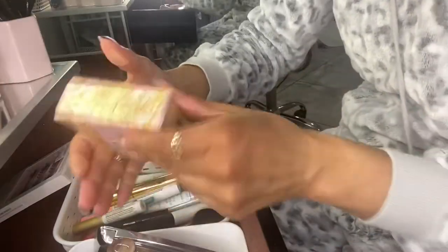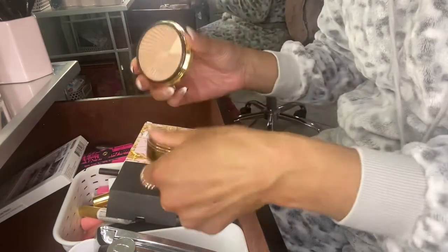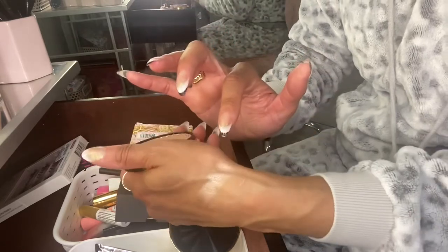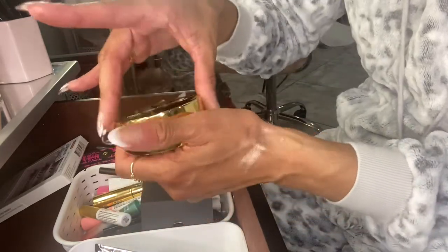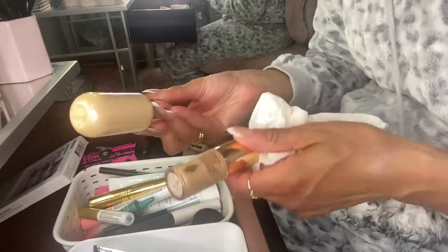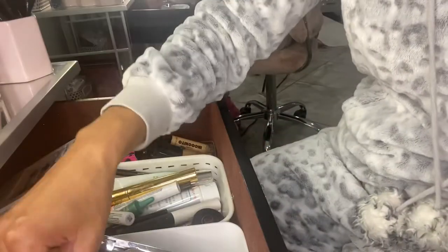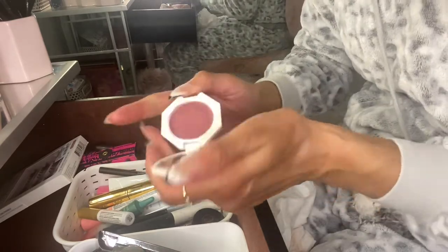For another highlighter I picked out the Pat McGrath Sublime Skin Highlighter. I usually use this under my foundation, sometimes on top, but I prefer it under. I also kept the Cool Berry Cheeks Out Cream Blush — this is always in my everyday makeup drawer and I really need to use it up.